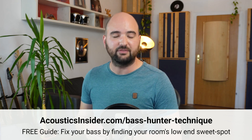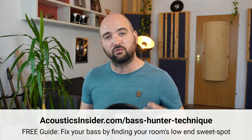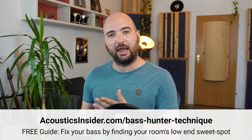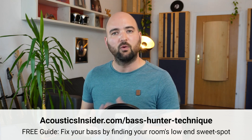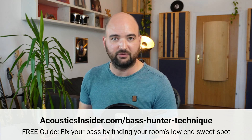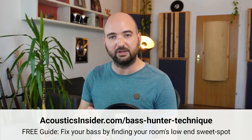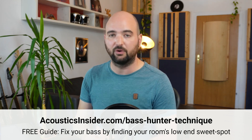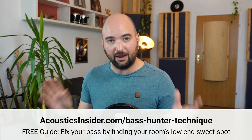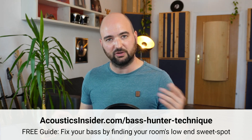The question is how do you find that low end sweet spot in your room? You can do that with a bunch of measurements or trial and error, but there's a much easier and quicker way — a structured listening test. That's why I developed the Base Hunter technique: a structured listening test that guides you through isolating the standing wave pattern in your room and gives you a systematic way to test spots where the low end is actually balanced. You can get that completely for free at the link in the description.